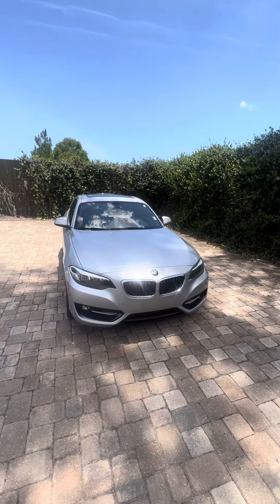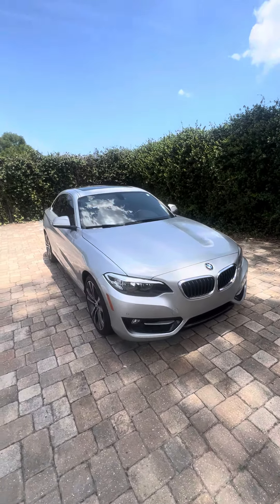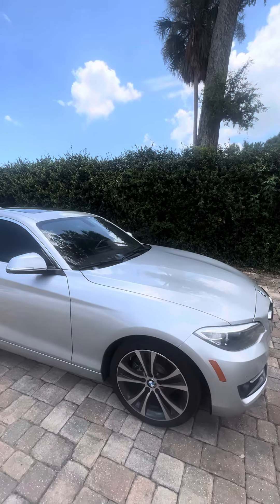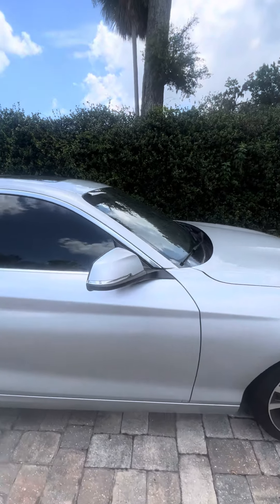Hey there, good afternoon. This is Brock and Richie out of the Daytona Beach location with a quick walk-around for you. This beautiful 2016 BMW 228i is finished in Glacier Silver Metallic — a beautiful color. Plenty of tread left on the tires, and nice wheels with the BMW logo in the middle.